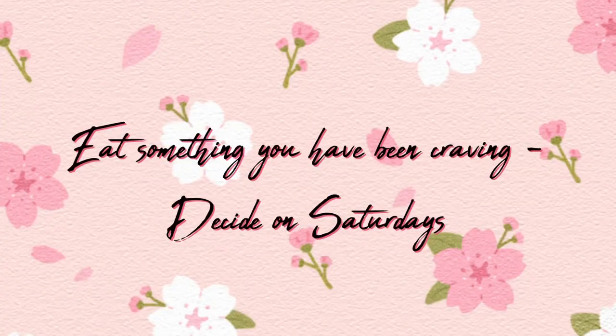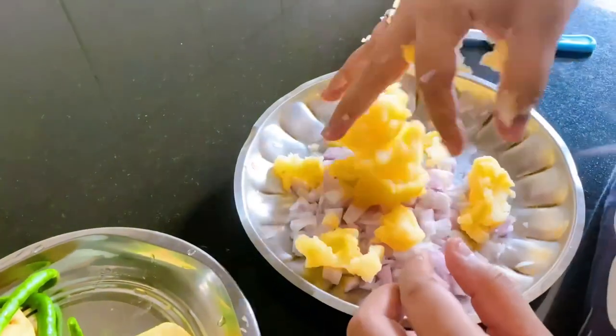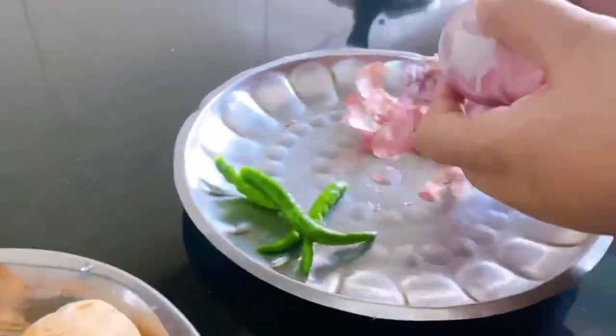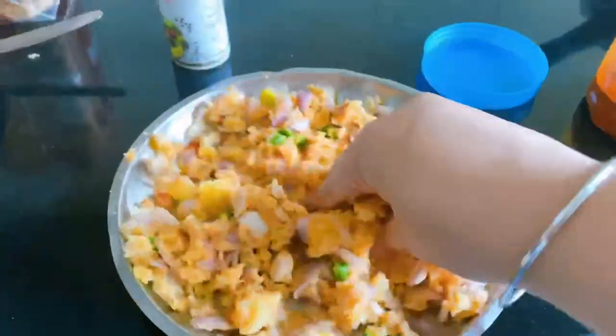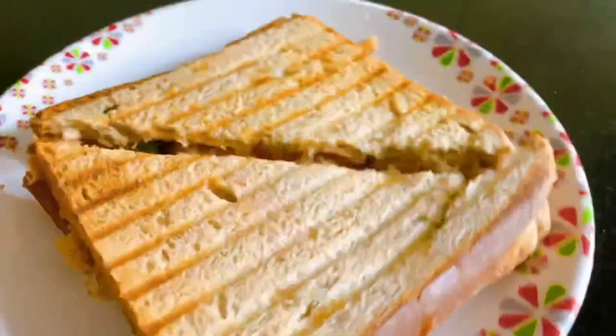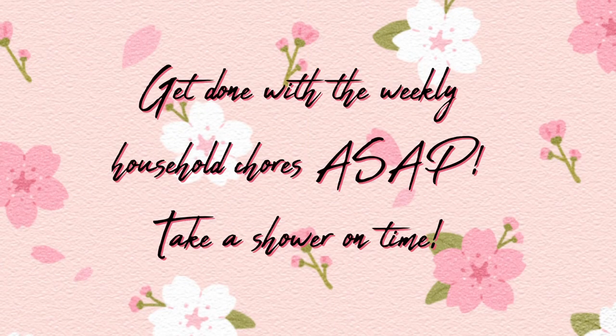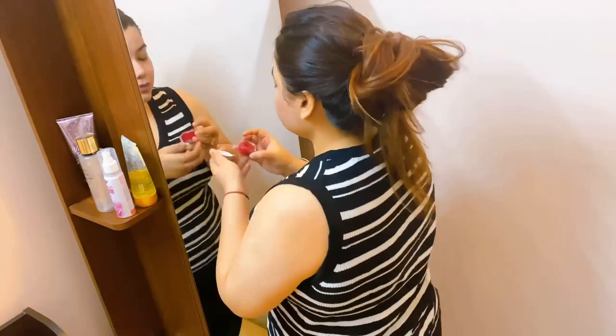After I'm done applying the face pack, I get into making some breakfast. Eat something you've been craving — decide it on Saturday so you avoid fighting with each other first thing in the morning. We decided on having some old-school sandwiches this Sunday, so my husband made sure to boil some potatoes and I prepared some yummy sandwiches.